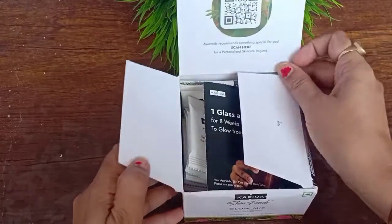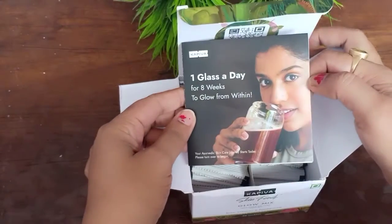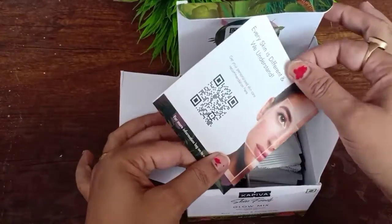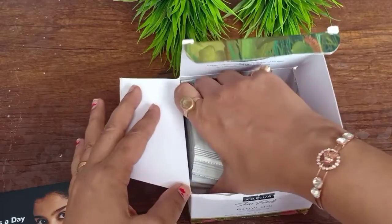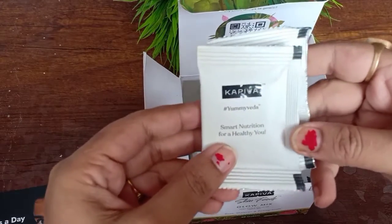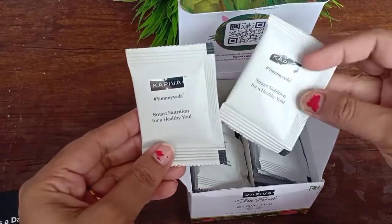If you are a pregnant lady or a lactating mother, then you need to consult with your doctor first before consuming it. You can use this skin food glow mix for better results for 1 month and then you will see that your skin glows well. Skin food is Ayurvedic, so there are no side effects. If you are below 18 years, do not consume it. Above 18 years, you can consume it.